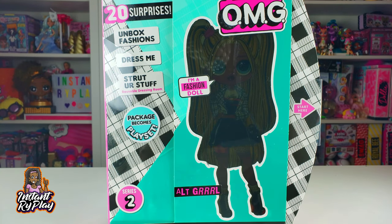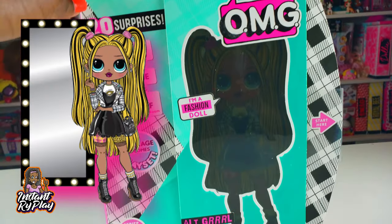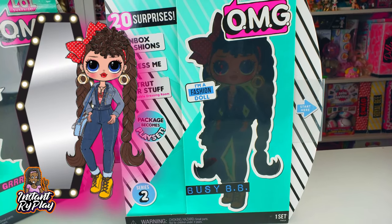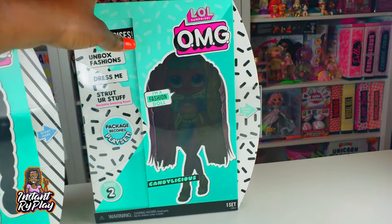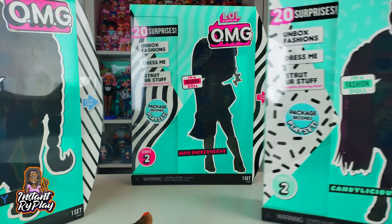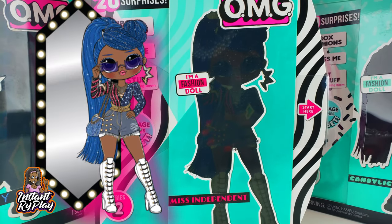I have the entire Series 2 LOL Surprise OMG Dolls - yes, I have all four of them! We've got Alt Girl, and we cannot wait to see what she looks like. She looks like a lot of fun in the packaging. And of course we have Busy BB, and she is so cute as well. I just love the pictures of these dolls, and Candelicious! And last but not least, we have Miss Independent.